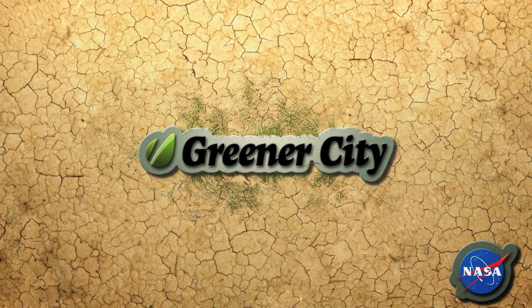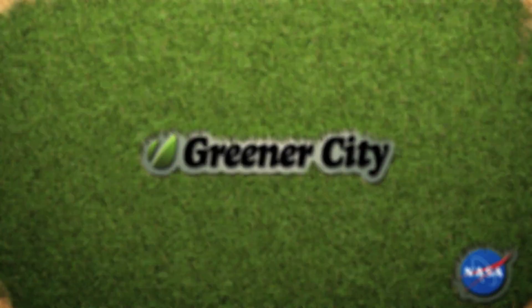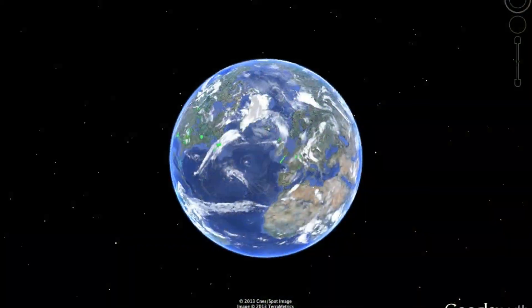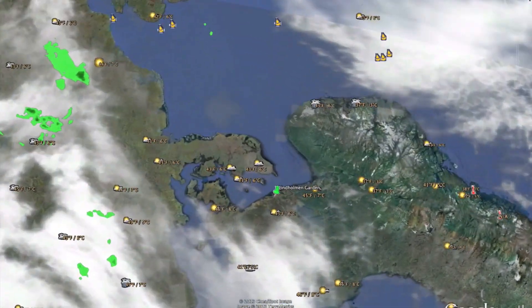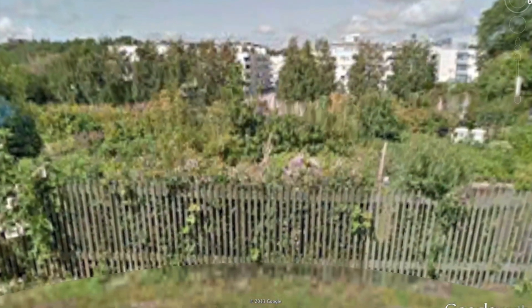This is NASA Greener City, a project for NASA's International Space Apps Challenge. We are representing Sweden. Our project reflects on the wealth of satellite-based global climate data NASA has provided the world and asks the question: what if it could also provide a street view of our local microclimate?